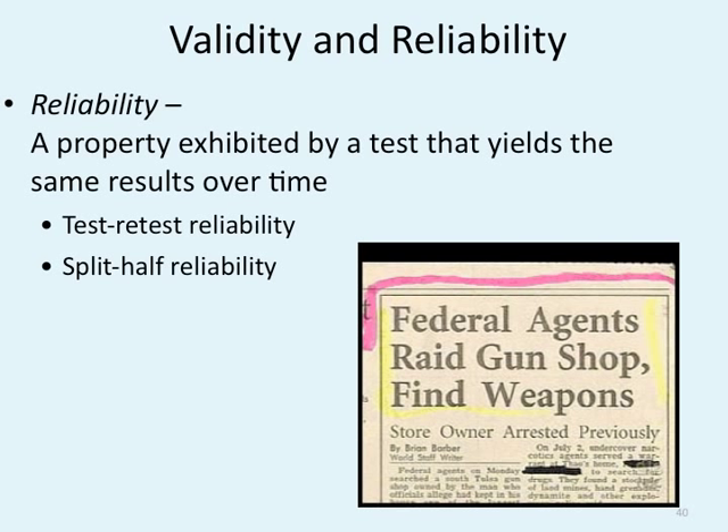If I gave you a test on cognition and language and asked questions on memory and sensation and perception, that test would be invalid because I'm not actually testing what I said I'd test. Face validity looks at what it actually means and how it applies. Content validity means we look at every single question to see if it's testing appropriate information. Criterion validity is how we actually grade tests to see how well students are learning. Reliability is a property exhibited by a test that yields the same results over time. If I gave you this test next week, you would still get a similar score. Split-half reliability means if the test is fair and valid, giving you one half should yield a score roughly balanced with the other half.